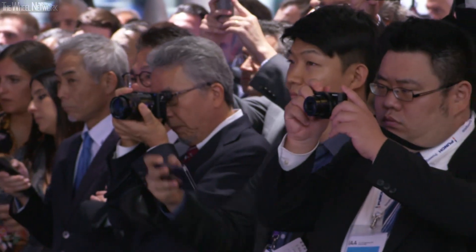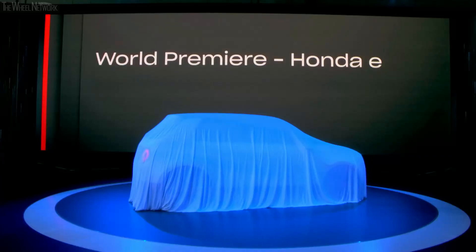Good afternoon, ladies and gentlemen, and welcome to the booth of Honda. We will now take the next step towards our electric vision with the world premiere of Honda e.